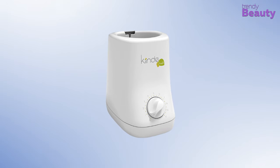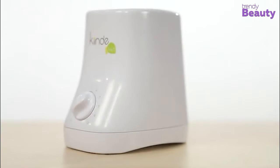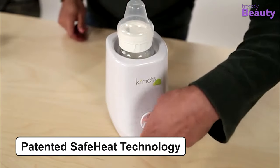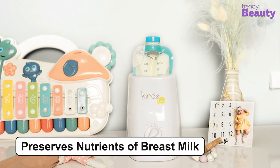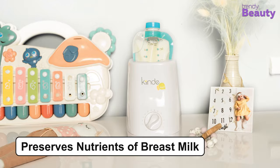The Kiinde Cozy Bottle and Breast Milk Warmer is a great option for you and your baby, as it promises to keep the delicate nutrients of breast milk intact while gently warming it. This warmer comes with patented safe heat technology, which allows high-speed warming at low temperatures. This helps to maintain the integrity of vitamins, minerals, and other important ingredients contained in breast milk.